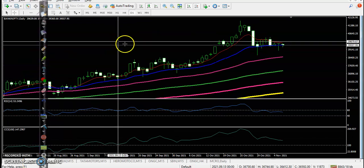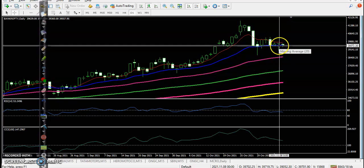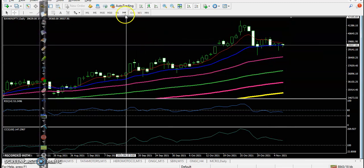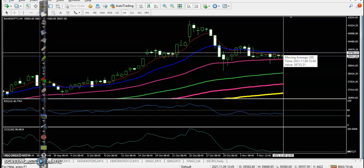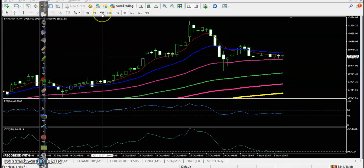This is the Bank Nifty daily chart. Here also you can see price is not able to break yesterday's higher point. We are looking for a buy after breaking the 20 moving average on the H4 time frame. Once price breaks this level, you can go for a buy.